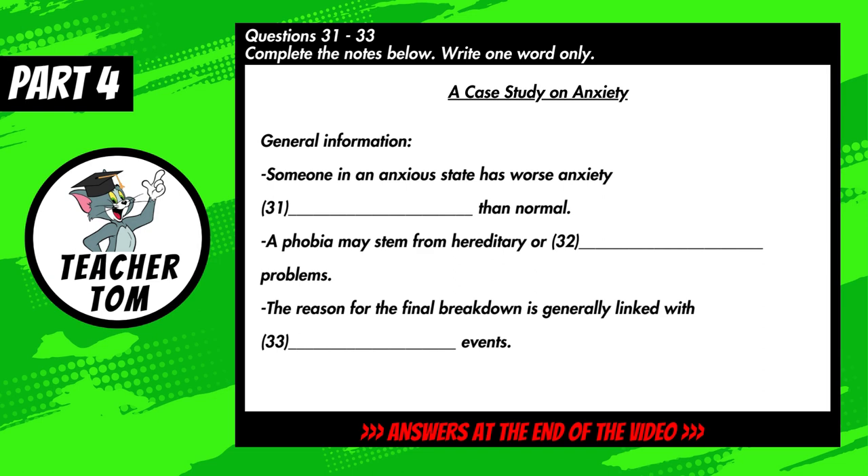You will hear a talk by a health studies lecturer on the topic of anxiety. First, you have some time to look at questions 31 to 40. Now listen carefully and answer questions 31 to 40.